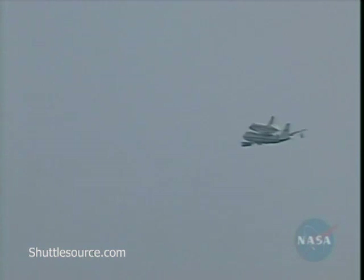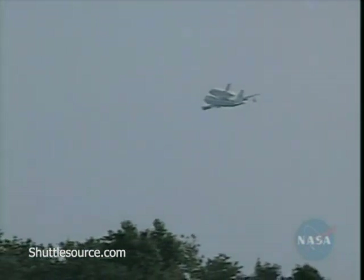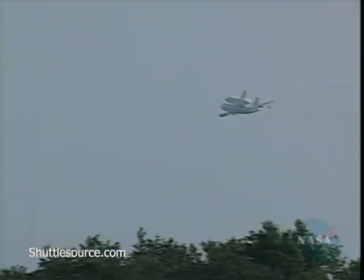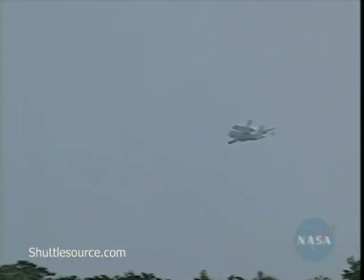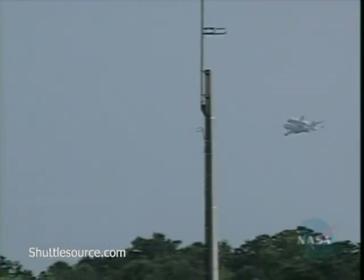The Boeing 747 that is carrying Discovery was actually in commercial use at one point in its lifetime. NASA purchased two Boeing 747s — one from American Airlines and one from Japan Airlines.